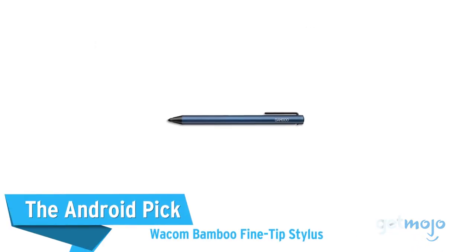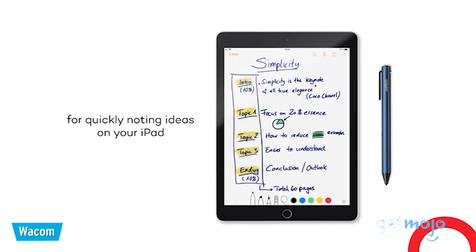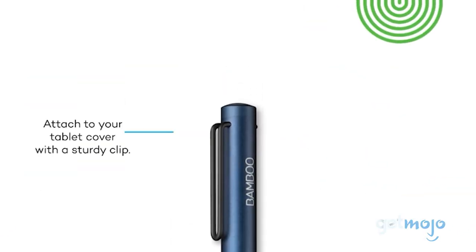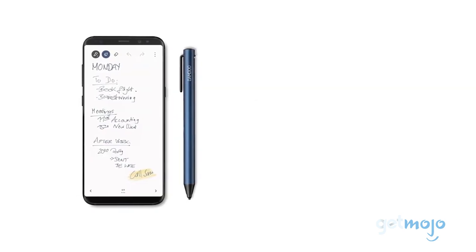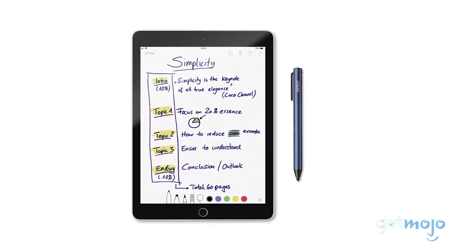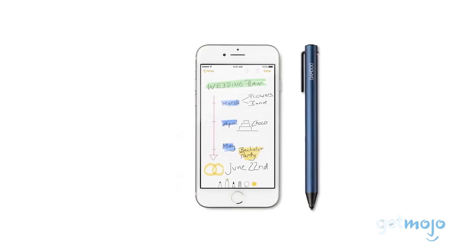The Android pick — Wacom Bamboo Fine Tip Stylus. Although Samsung's S Pen is one of the most popular styluses for Android, we've gone with the slightly more cost-effective Wacom Bamboo Tip model for today's list. Compatible with most Android devices and a lot of iOS and Windows ones too, this stylus boasts a 20-hour battery life and the capability to get drawing and writing right out of the box — no pairing necessary.